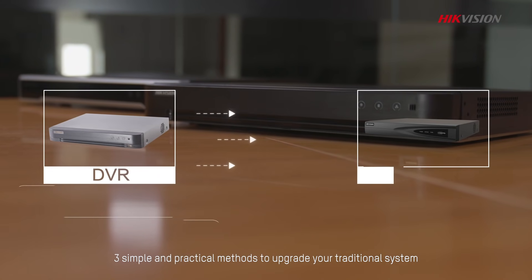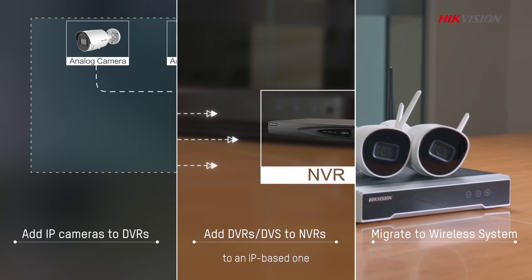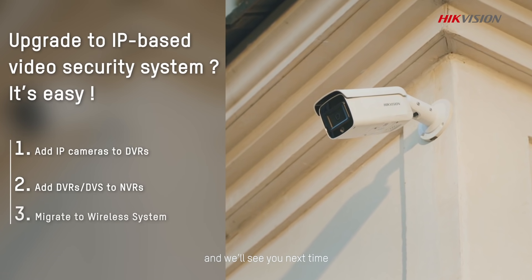There you have it — three simple and practical methods to upgrade your traditional system to an IP-based one. We hope this video is helpful for you, and we'll see you next time.